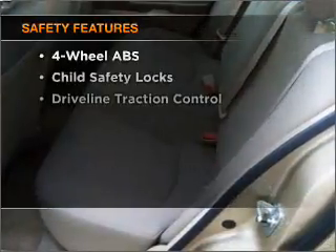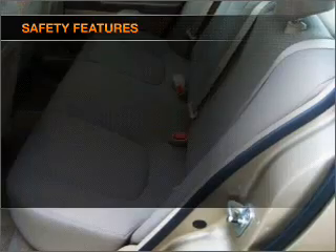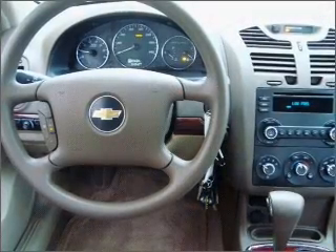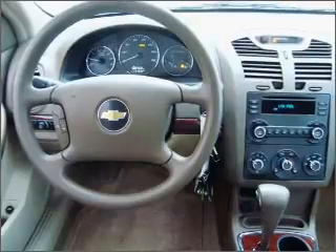If safety is a high priority, rest assured knowing that these top safety components are included: passenger airbag, curtain head airbags, and daytime running lights. Call today to schedule a test drive.